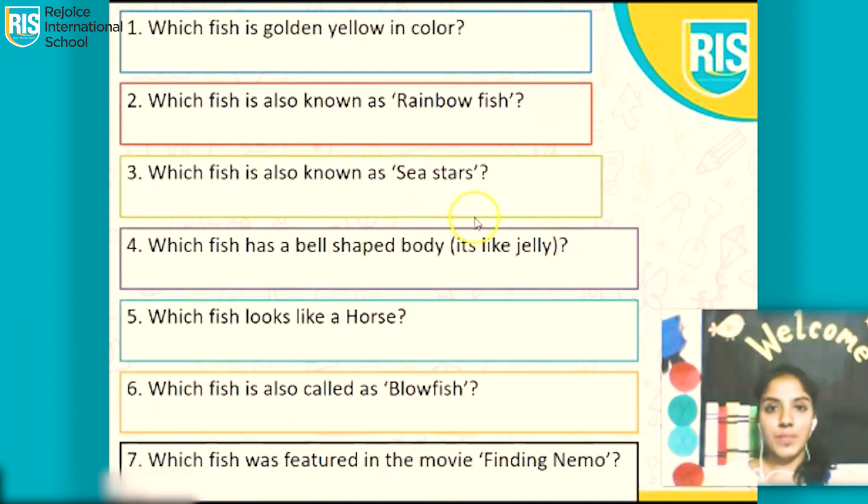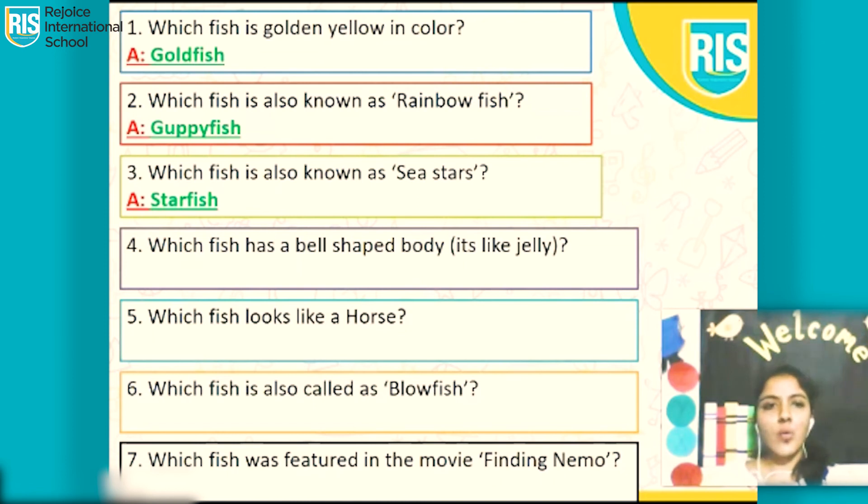Now it's trivia time. I will ask you a few questions and you need to answer them. Which fish is golden yellow in color? If you said goldfish, you have given the correct answer. Which fish is also known as rainbow fish? Yes, it's a guppy fish. Which fish is also known as sea stars? Yes, it's a starfish. Which fish has a bell-shaped body? It's jellyfish. Which fish looks like a horse and has a snout? A seahorse. Which fish is also called blowfish? It's pufferfish. Which fish was featured in the movie Finding Nemo? Yes, it's clownfish.